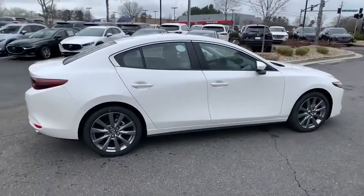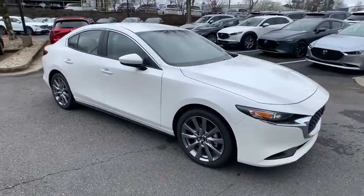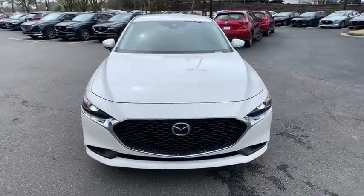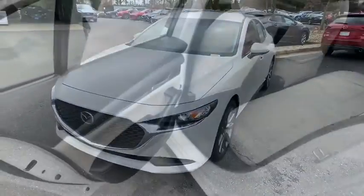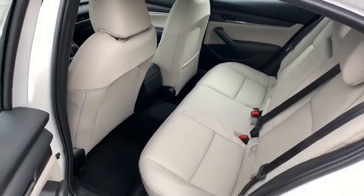Here are some of this vehicle's great options: traction control, dual airbags, leather-wrapped steering wheel, power steering, alloy wheels, four-wheel disc brakes, eight speakers, compass, power windows, trip computer, electronic stability control.